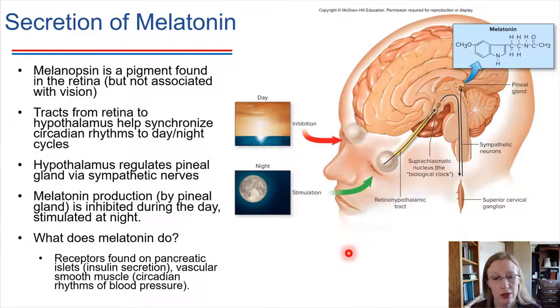Melatonin can also bind to smooth muscle in the vasculature throughout the body. Things like blood pressure also tend to rise and fall throughout the day cyclically, and so it's probably melatonin that is allowing that circadian rhythm to take place as well.